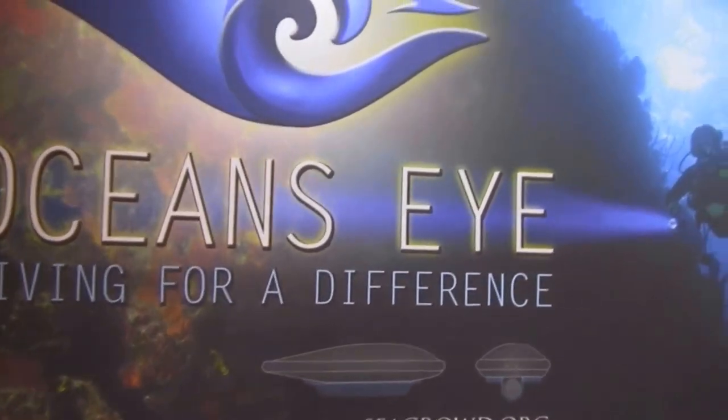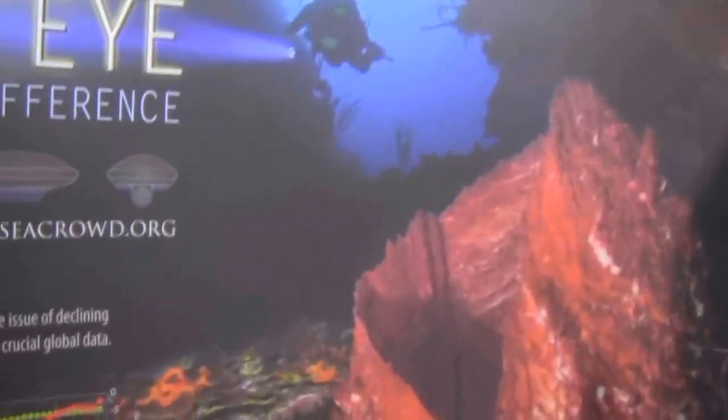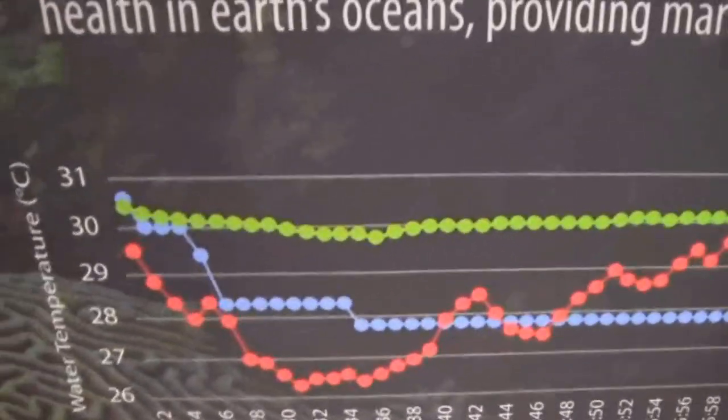Mike Hughes here at Ocean's Eye with Peter. Peter explains that they are a citizen science company launching at DEMA, with a prototype device that divers can wear to record scientific environmental conditions while diving.